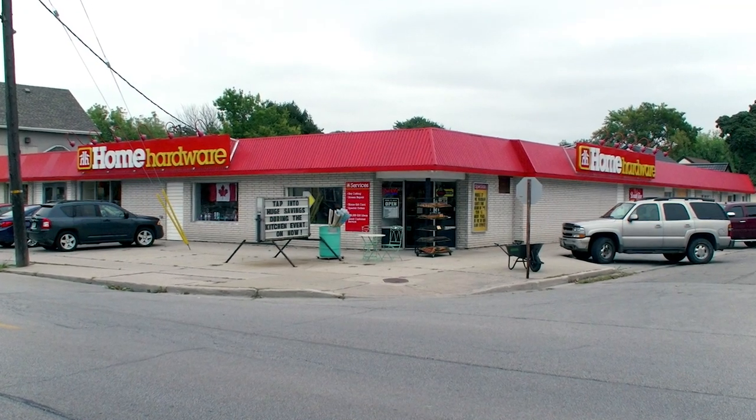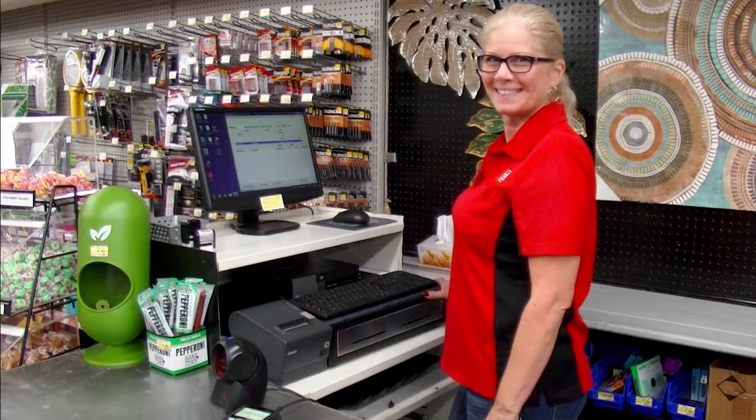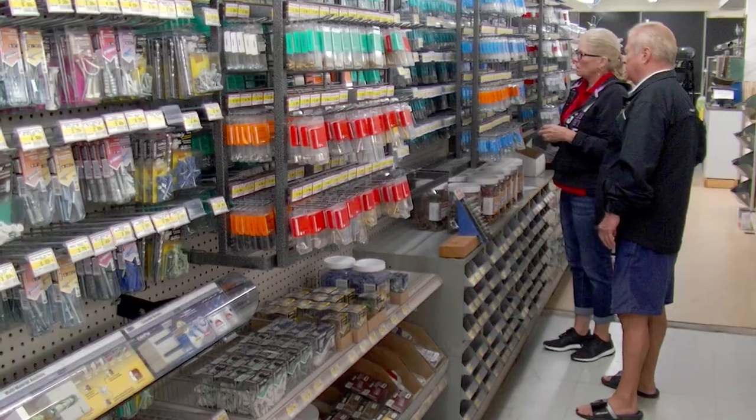Since 1989, the family-owned and operated Russell Street Home Hardware has put great customer service at the forefront of everything we do. And in doing so, we've developed wonderful friendships over the years.